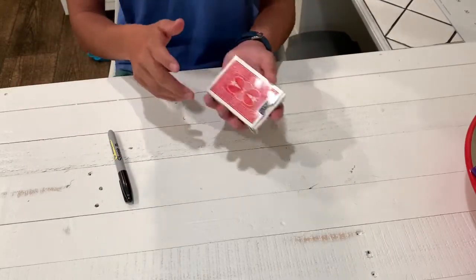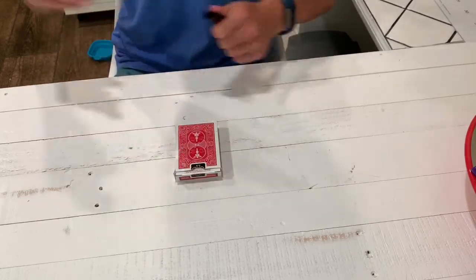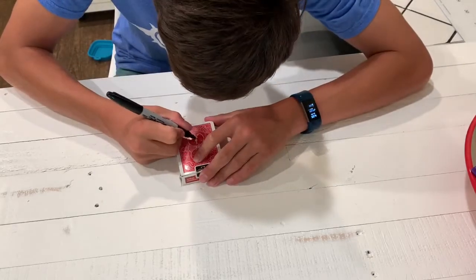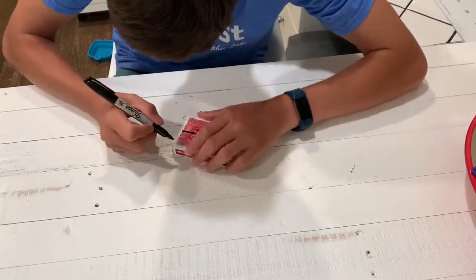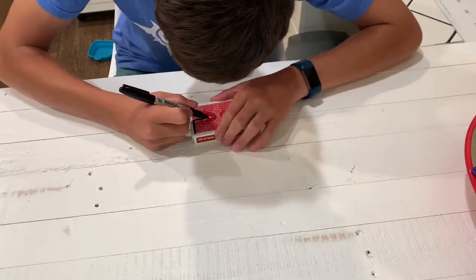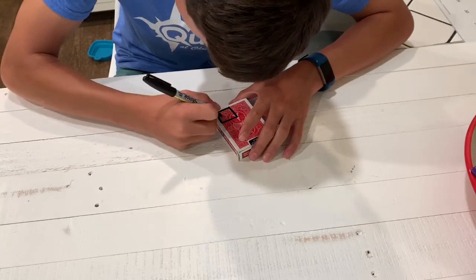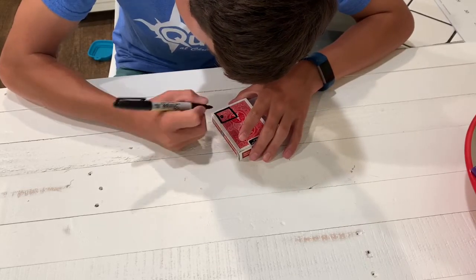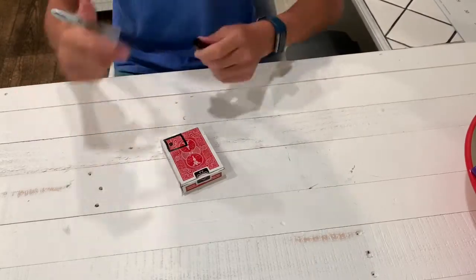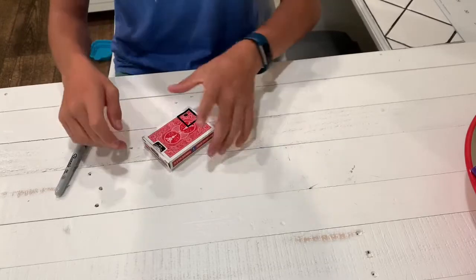The cool part is actually how he did it. It had nothing to do with the cards — you might think it's trick cards, but no. It actually had all to do with the box. I'm not sure you can see, but there's actually a little compartment here. I'll just quickly outline it for you so you can follow along. There's like a little compartment slash door thing.